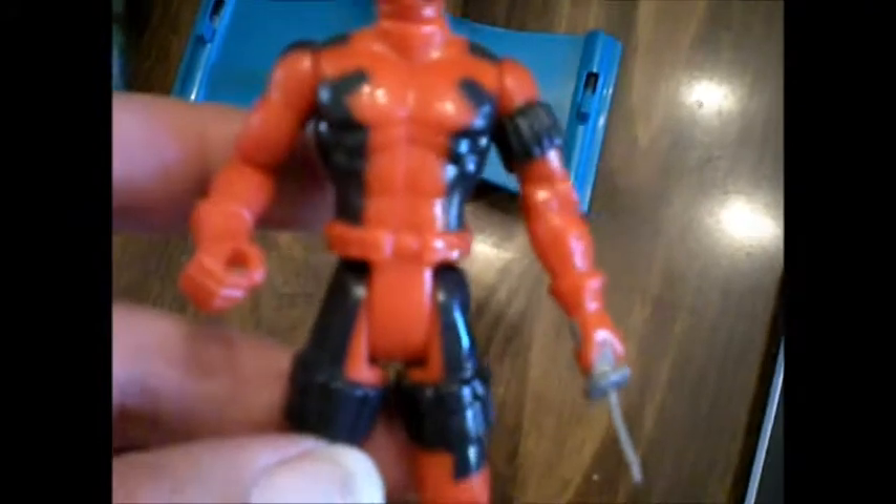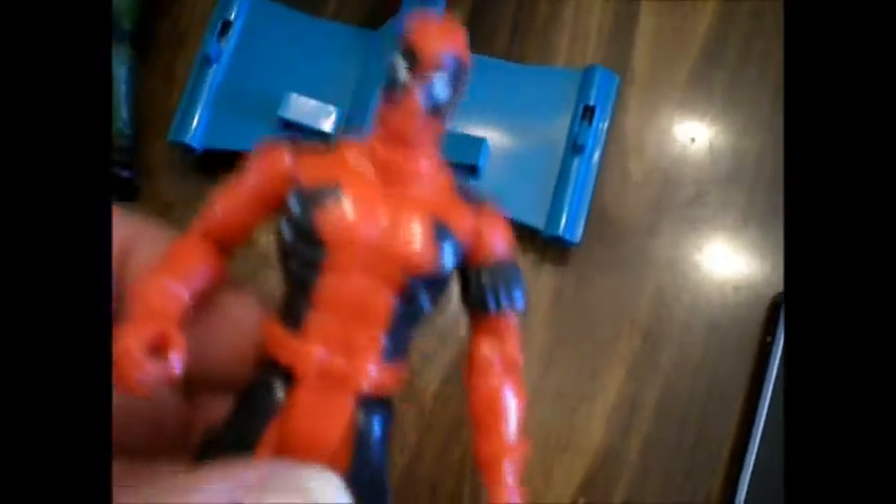Deadpool — '93 version. It's set up like the Star Wars figures; it's got a little push button and the sword comes out. I think some of the swords broke — I'm not sure. I'm pretty sure that's not supposed to be that short, or maybe the rest of it's up in there and it's just hung up.